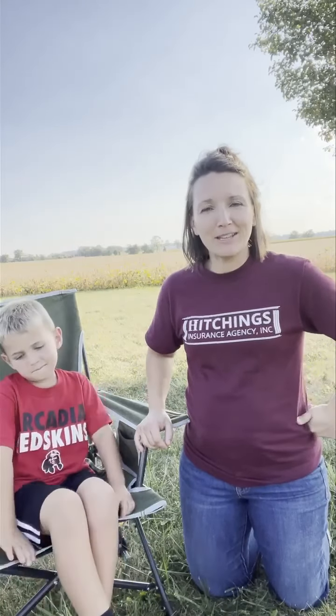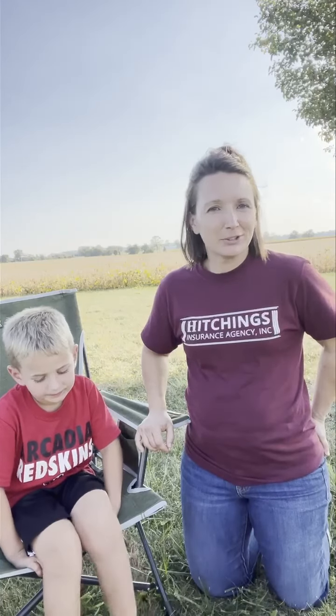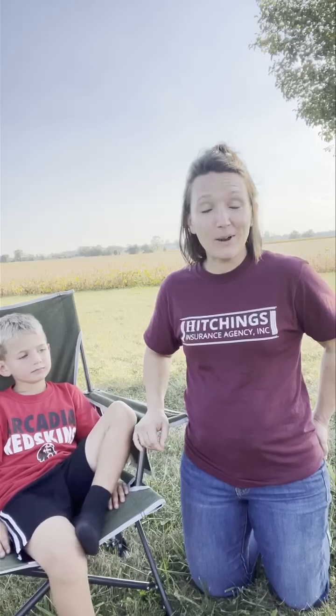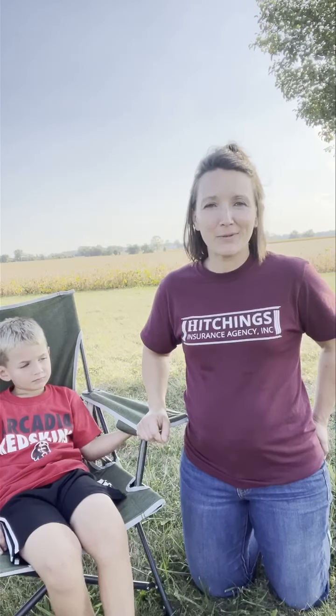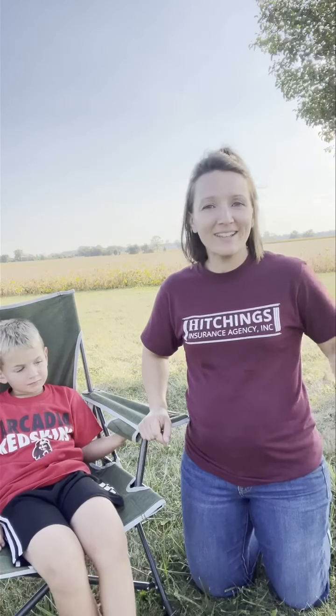And as we always mention, at Hitchings Insurance, just be mindful of your surroundings, especially in the rural areas, as combines, trucks, trailers, and semis are all out there just trying to get the work done — not to inconvenience anyone. Let's just make sure we can get the farmers to their fields safely and back home at the end of the night. I hope you guys have a great rest of your Friday and a wonderful weekend. We'll check you back next week for another Farm Fact Friday. Take care. Thanks, Bo.